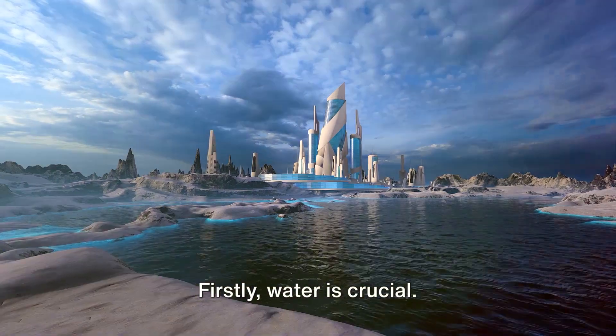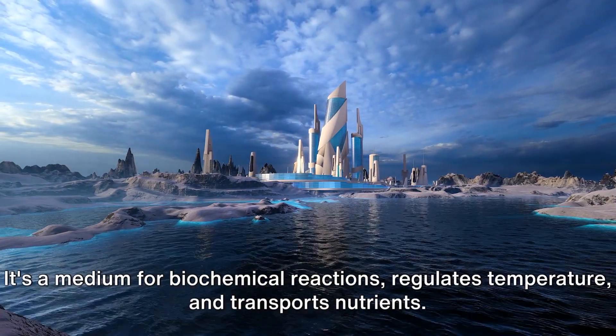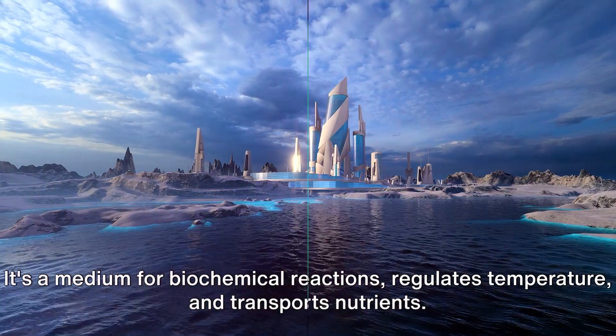Firstly, water is crucial. It's a medium for biochemical reactions, regulates temperature, and transports nutrients.